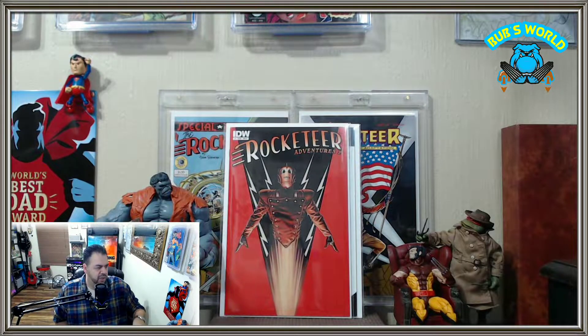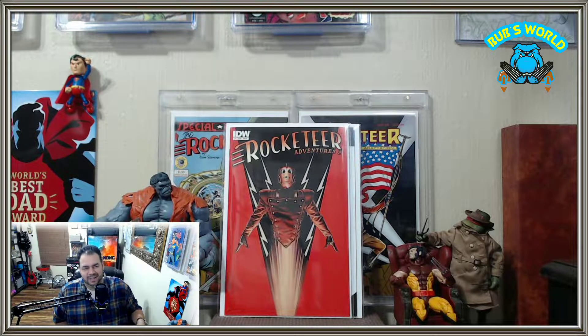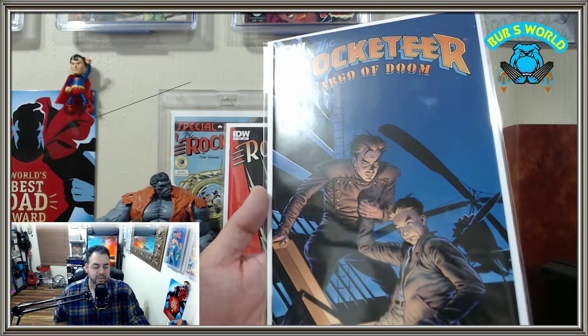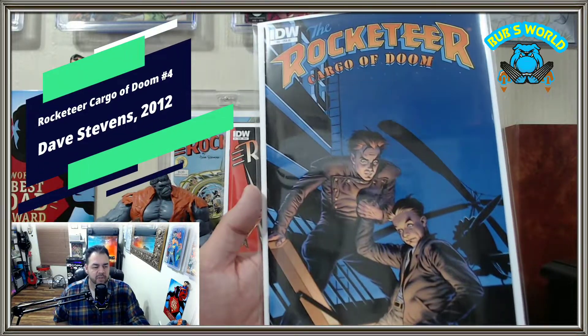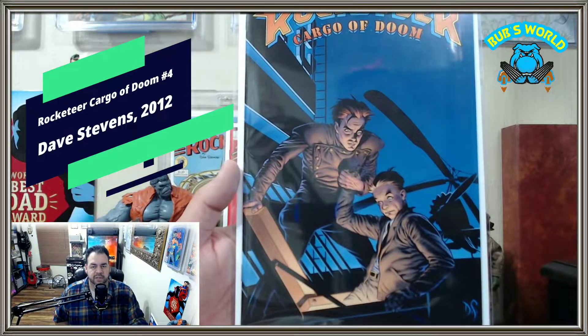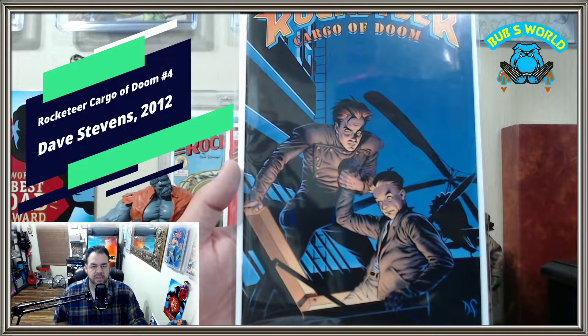Those I didn't have — technically I had the books, but I didn't have these versions of the covers. Next we have the Rocketeer Cargo of Doom. This one I did already have. So this is a double — Rocketeer Cargo of Doom number four, the Dave Stevens cover.